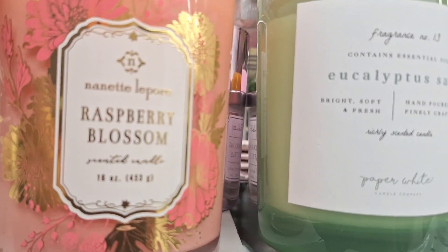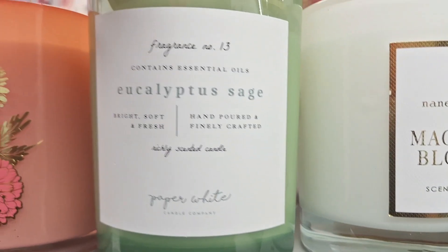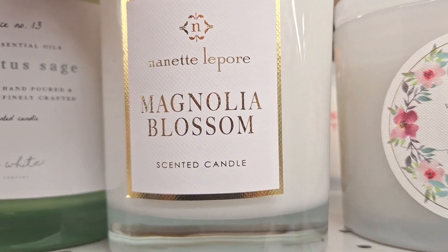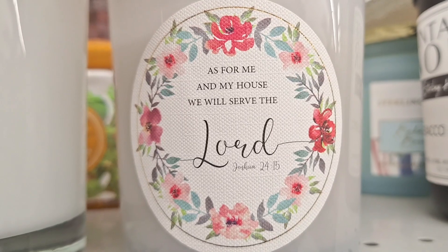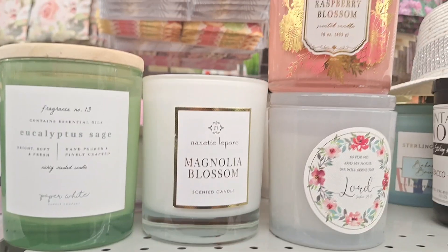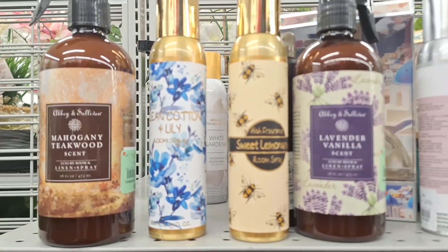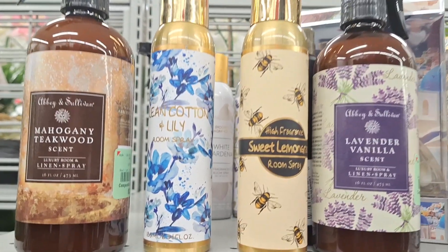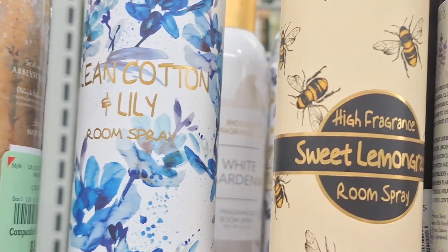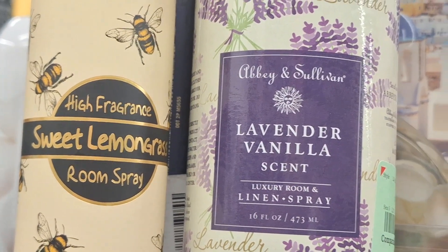I love the candles here at Burlington because they're very affordable — that's what I love. But they're also very nice, very nice brands. You can find brands like Nanette Lepore — just very beautiful and elegant ones. And here are some room sprays you could use as well. Do you guys prefer candles, room sprays, or even wax melts? I like to use everything — whatever I love, that's what I use.